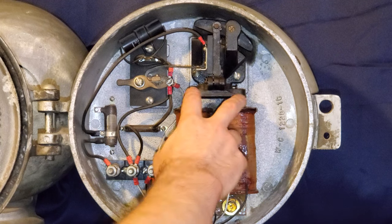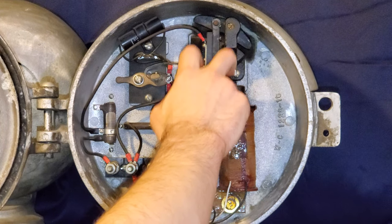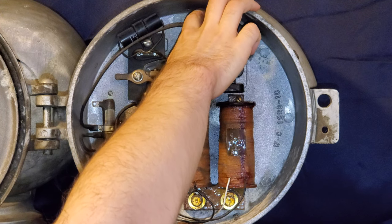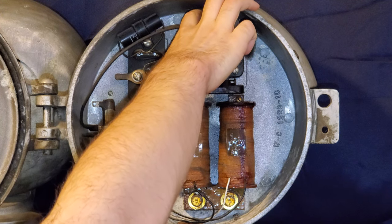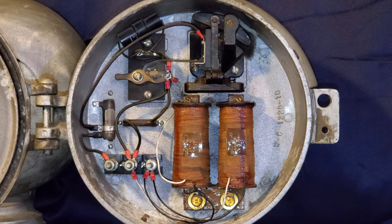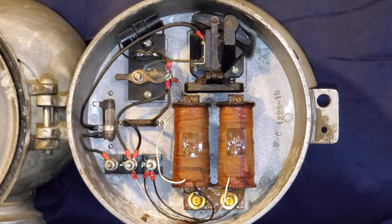Let's ring it. It's so wonderfully resonant. It sounds great.